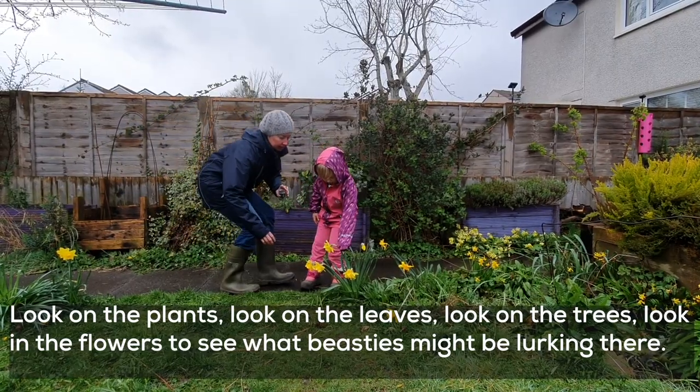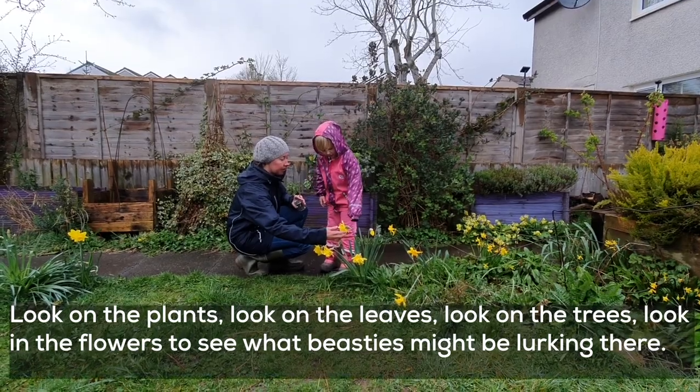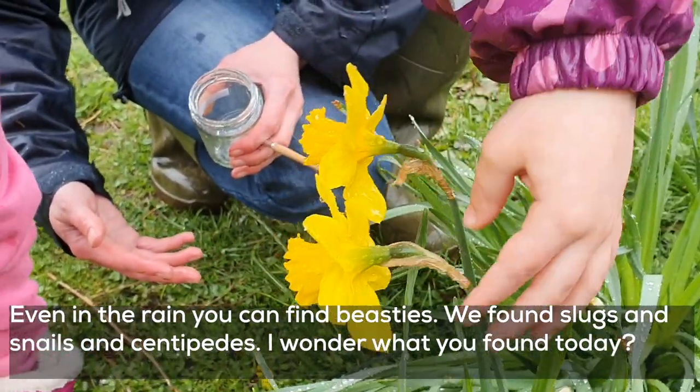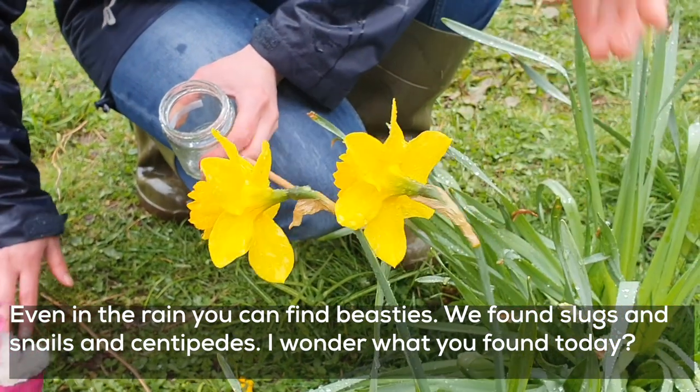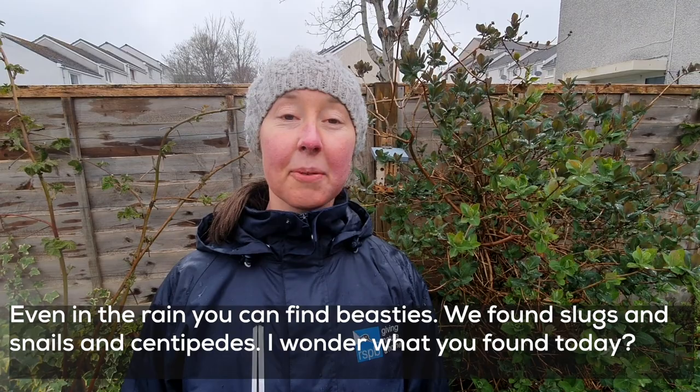Also, look on the plants, look on the leaves, look on the trunks of the trees, and look inside the flowers to see what beasties might be lurking there. Even in the rain, you can find beasties. Slugs and snails, we've found centipedes. I wonder what you found today?